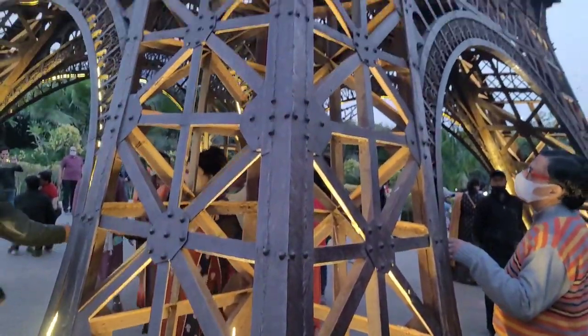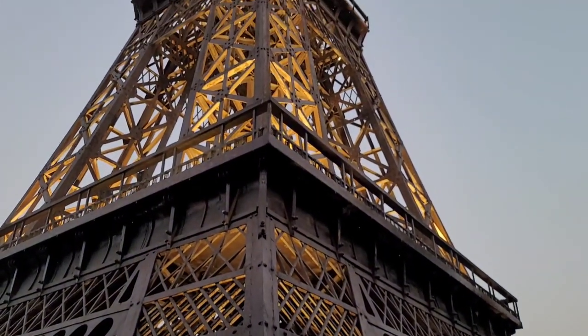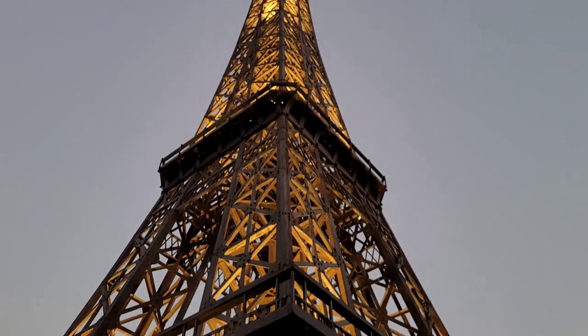This Eiffel Tower replica is a height of 60 feet. The original Eiffel Tower's height is 1,063 feet. About 70,000,000 people come to see it each year.